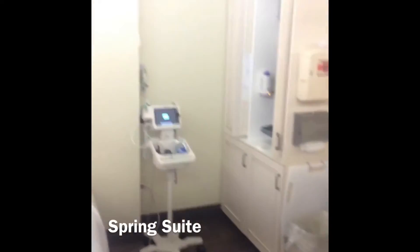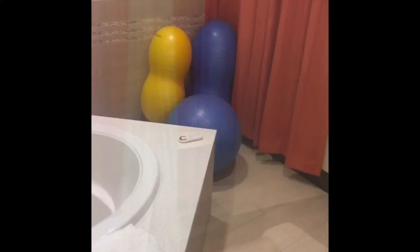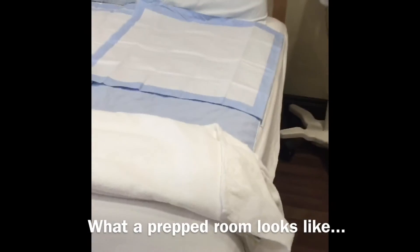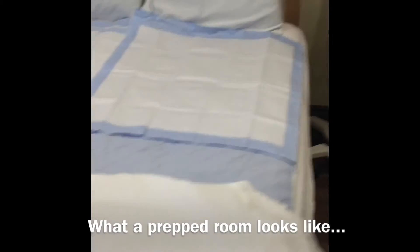And this is spring. Spring is also really nice. You have the balls to use, and a more big bathroom. I guess this is what it looks like when you actually come here to have a baby — the trucks are in place.